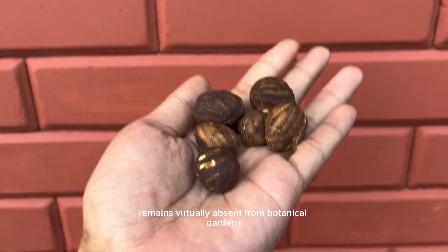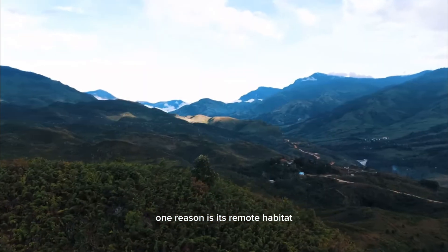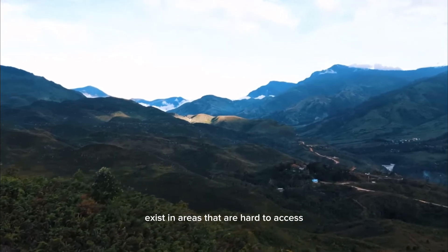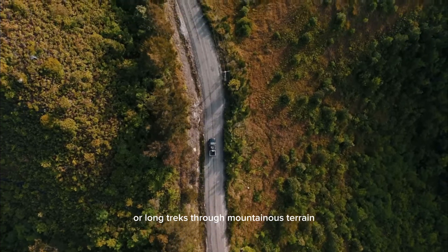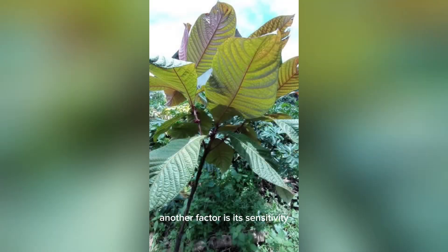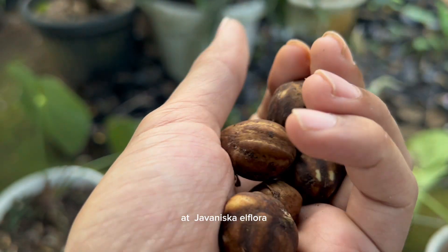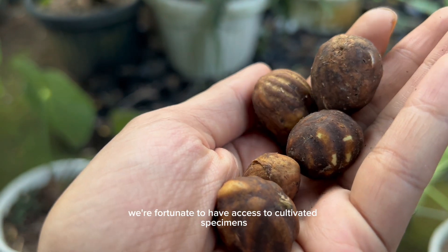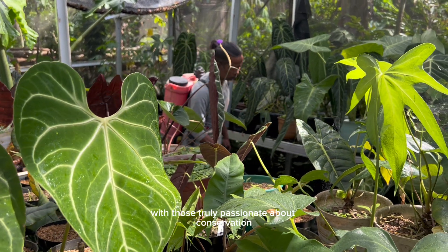Despite its potential, Octomitus glamorata remains virtually absent from botanical gardens and private collections. One reason is its remote habitat — many known populations exist in areas that are hard to access, sometimes requiring helicopter entry or long treks through mountainous terrain. Another factor is its sensitivity: being adapted to cool, humid, shaded environments, it doesn't tolerate hot, dry conditions well. And of course, there's the lack of seed availability. At Juvenisca El Flora, we're fortunate to have access to cultivated specimens, and we're working toward propagation and responsible sharing with those truly passionate about conservation horticulture.